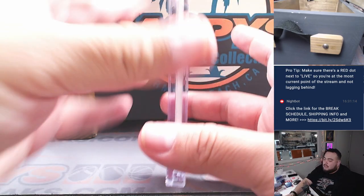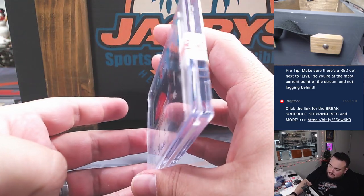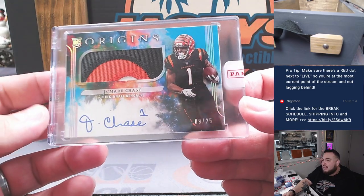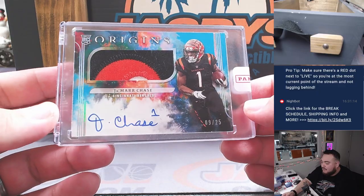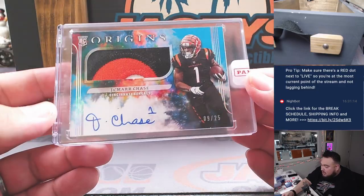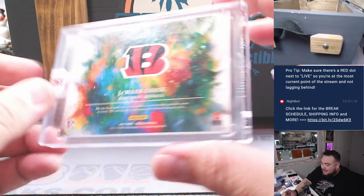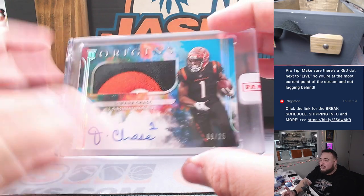Next one here — this guy could have really been helpful on the Bengals offense today. It is a nice three-color RPA of Jamar Chase from Origins Football, 9 out of 25. That's a rookie RPA of Jamar Chase, on-card from a redemption. Remember, it took like two years to sign these. That's the second hit — Jamar Chase RPA.